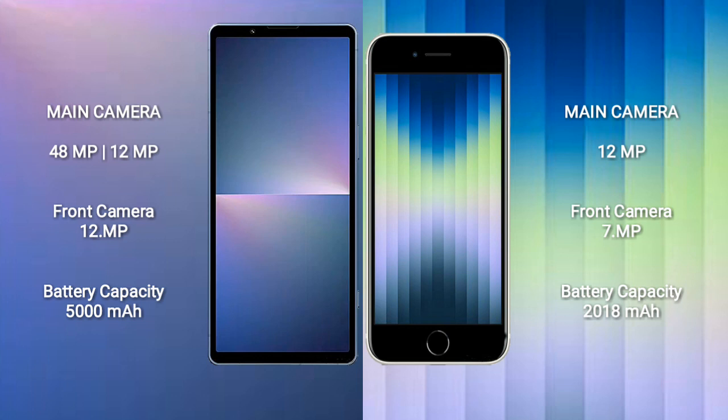Sony Xperia 5 Mark 5 has a 5000mAh battery with 25W fast charging support. iPhone SE has a 2018mAh battery with 20W fast charging support.